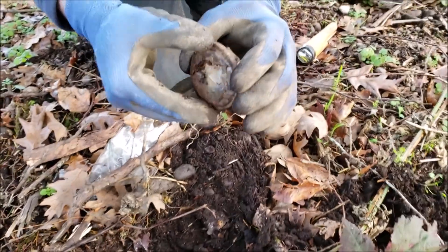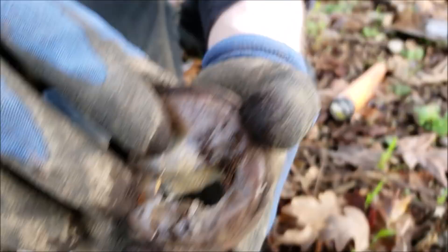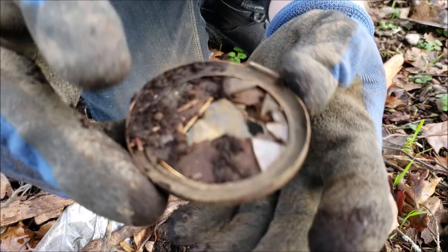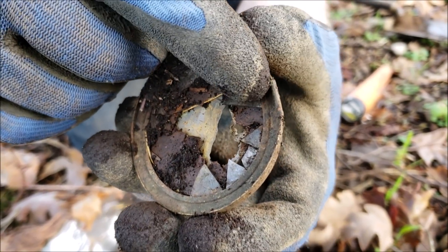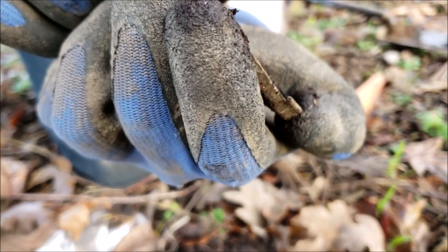We found what looks to be some sort of glass lid, maybe a hinge type thing in there.